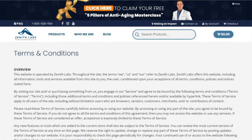Remember, Vision 20 is not intended to diagnose, treat, cure or prevent any disease. If you are pregnant, nursing, taking medication, or have a medical condition, consult your physician before using this product.